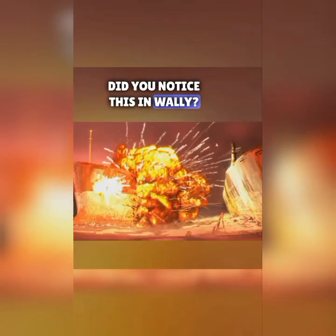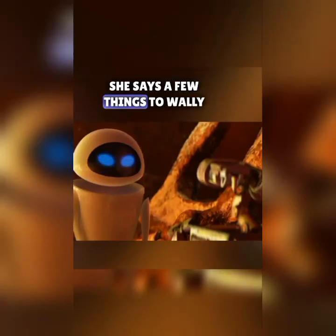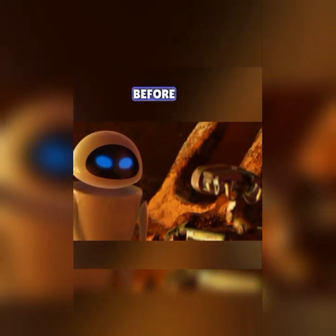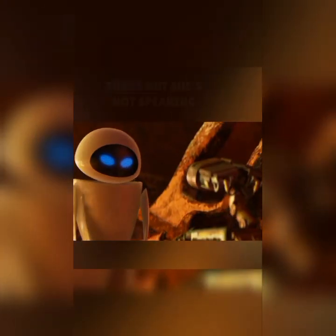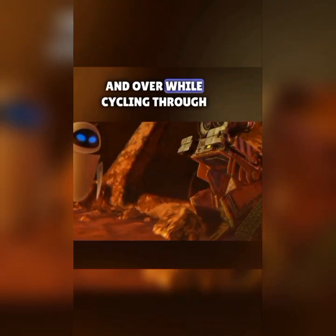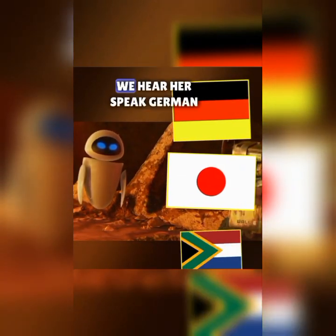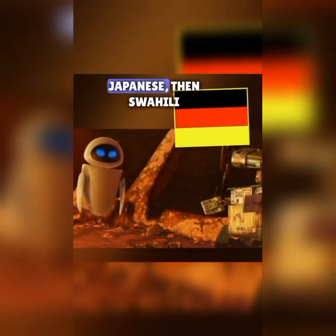Did you notice this in WALL-E? After Eve blows up all the Buy-Large tanker ships, she says a few things to WALL-E in what sounds like gibberish. It turns out she's not speaking gibberish at all, but saying 'directive' over and over while cycling through human languages to see which one WALL-E understands. We hear her speak German, Japanese, then Swahili.